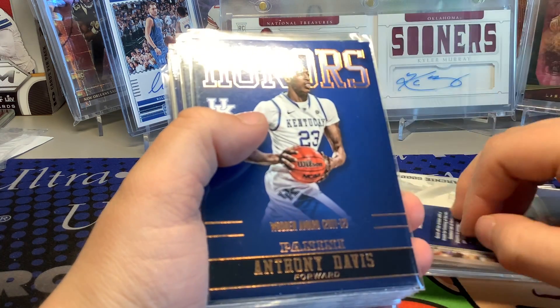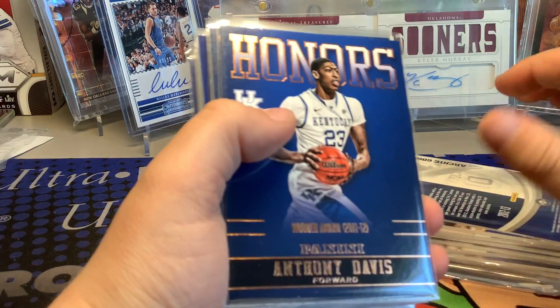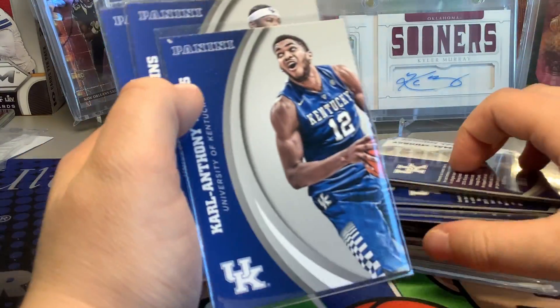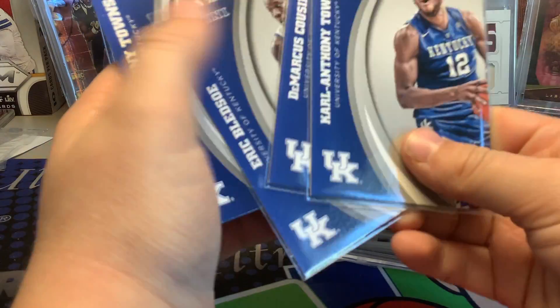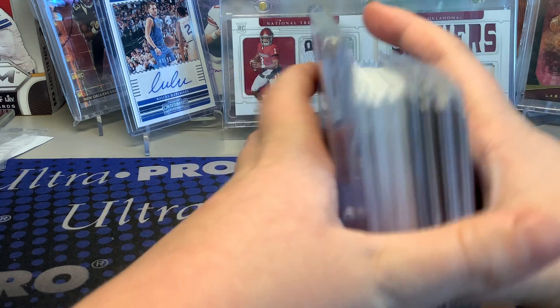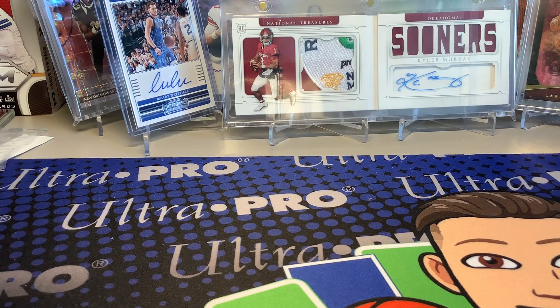I also got an Archie Goodwin numbered 13, Davis honors, a bunch of Jamal Murray rookie cards, and some variations of Booker, Cousins, and Towns. That's what I got so far - I have four boxes left and they are a steal right now. I got a really good price and I was really happy with the Booker.